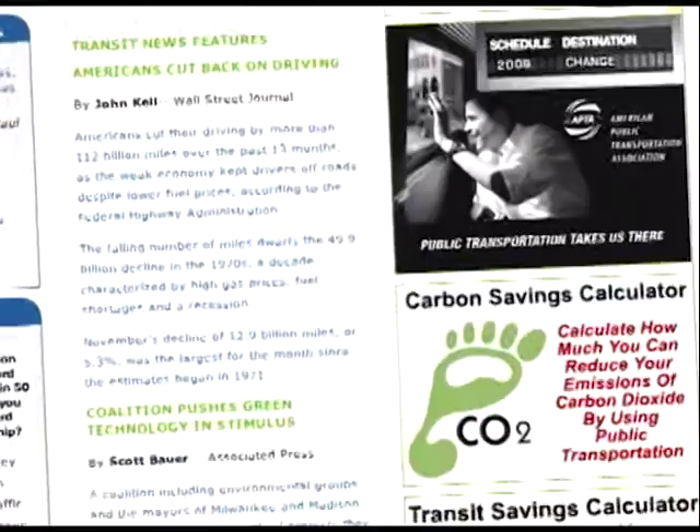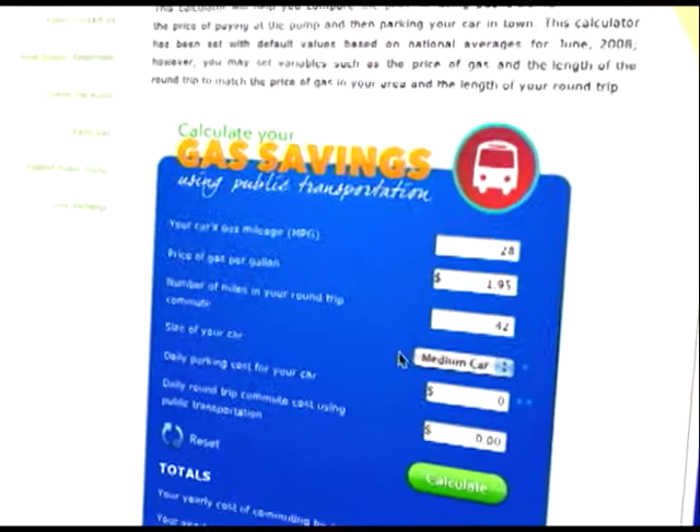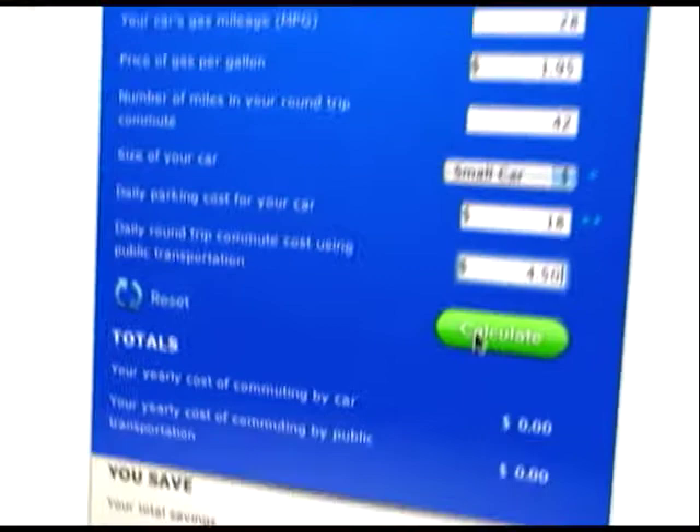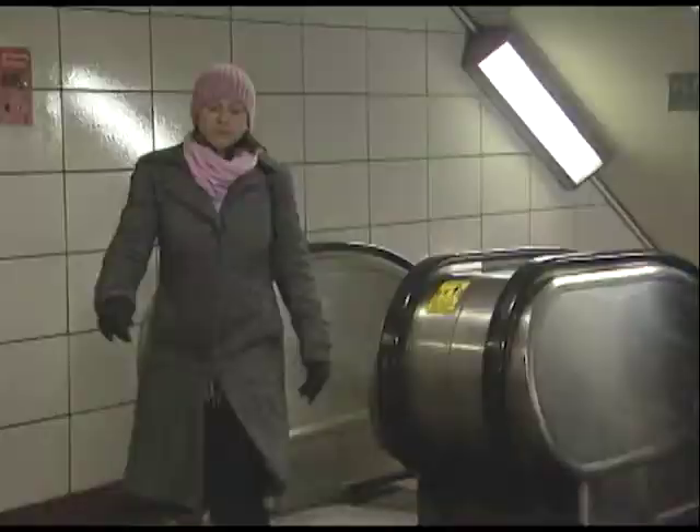You can go to publictransportation.org to find the transit savings calculator and see what you can save using CTA. You'll put in numbers such as your car's gas mileage, price of gas, miles in your commute, size of your car, parking costs, and the cost for your CTA commute. In just a few minutes, you can see what you save. After riding CTA for about nine months, she got rid of her car entirely — no car payment, no car insurance. And don't forget, the transit benefit program is a convenient way to save even more by paying public transit costs with pre-tax earnings.